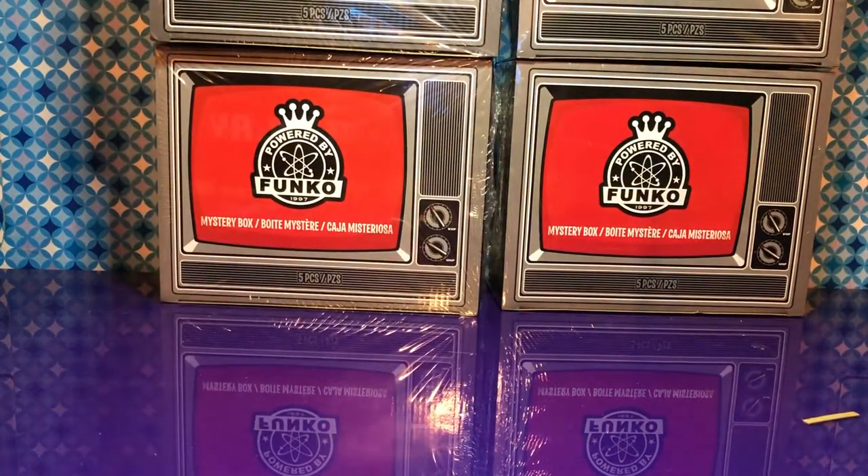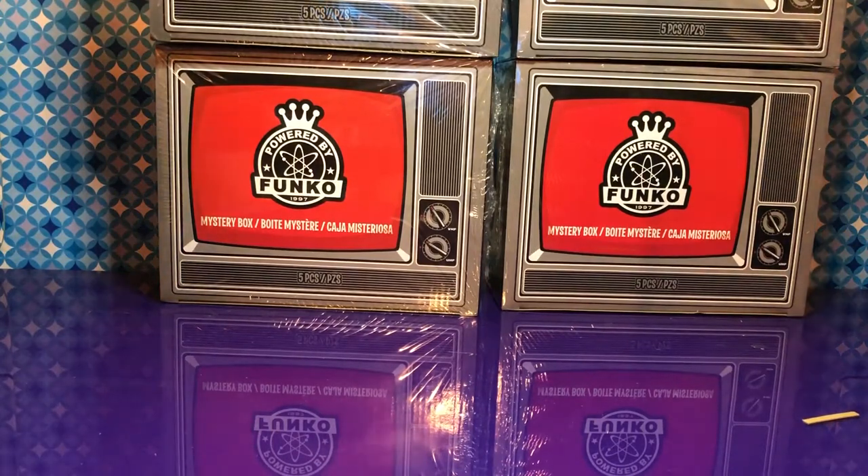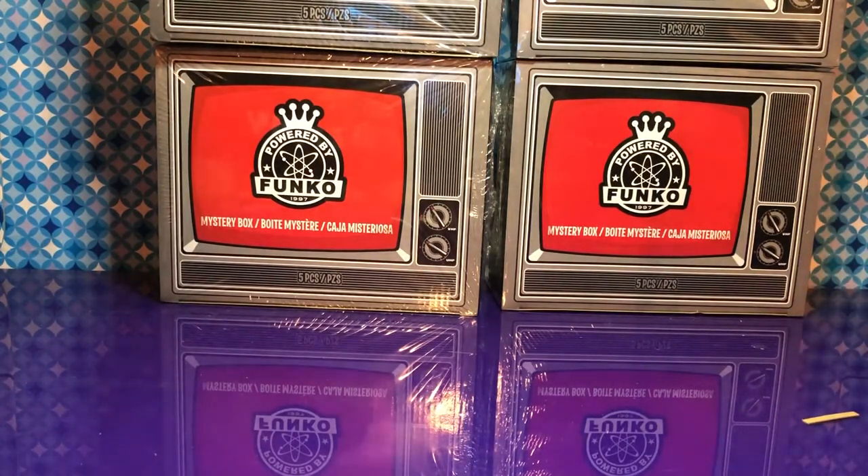Hey guys, welcome to Hot Collects. I'm Hack. I'm Kim. And today we're doing the Black Friday Funko Boxes. We know that it's July, but we found these at a really good deal and we know that we could possibly get chases in them. So we went ahead and got them anyway because we didn't have any of these yet.